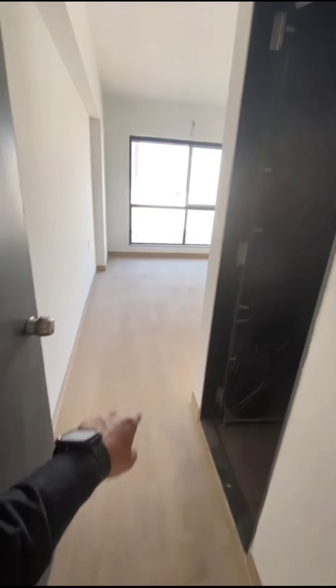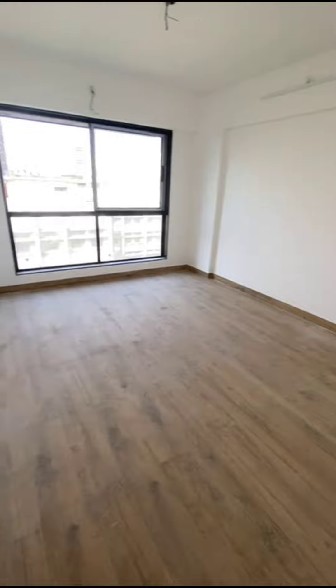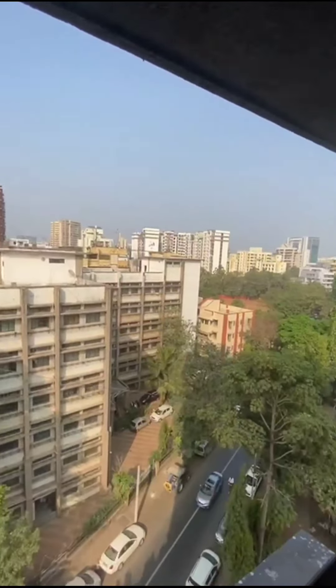This is your second bedroom — you have to attach the washroom. Even over here you are getting the best open view.